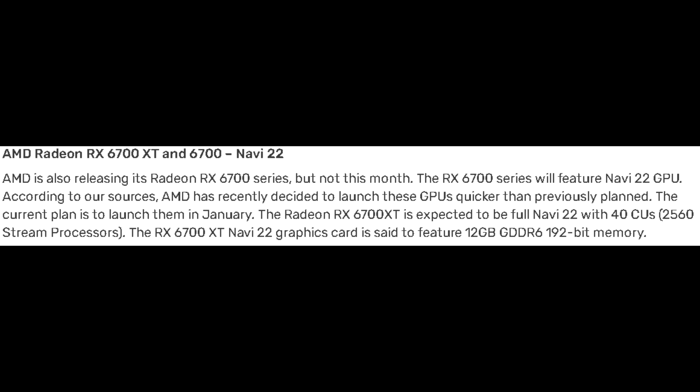Videocards also had some more information in regards to two more graphics cards which AMD will supposedly release next year in January — I'm thinking during the virtual CES 2021 conference. These two cards will be the 6700 XT and the 6700, based on Navi 22. The 6700 XT will allegedly have 40 compute units and a 12GB video buffer with a 192-bit memory bus, and I think these SKUs will probably be aimed at competing against the upcoming RTX 3060 in the mid-range segment.